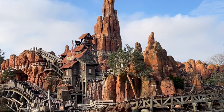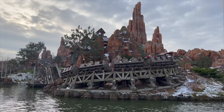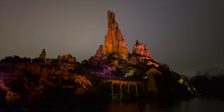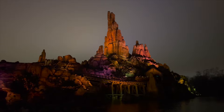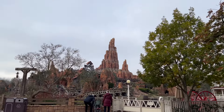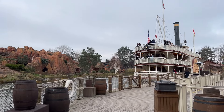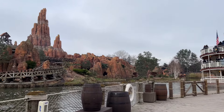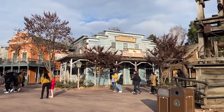And finally, we reveal the number 1 attraction. For me, it's the Big Thunder Mountain ride. It's a roller coaster ride in a runaway mine train with dips and sharp turns, and I think the theming is excellent. It is a classic ride and is in four of the Disney resorts — a great thrill ride for the family. The attraction in Paris is extra special as it is the only Big Thunder Mountain ride situated on an island, and to reach it you go through a tunnel under the Rivers of the Far West in the park's Frontierland.